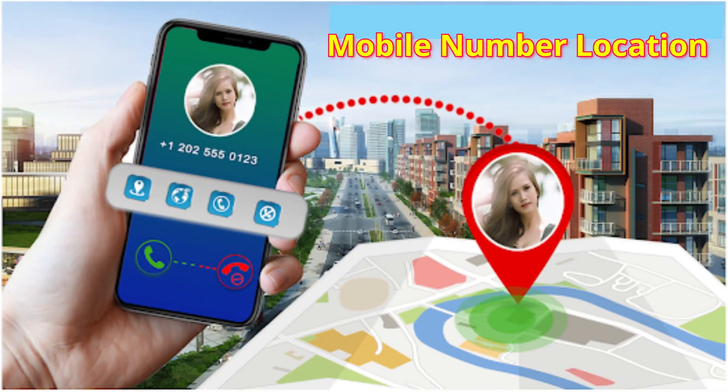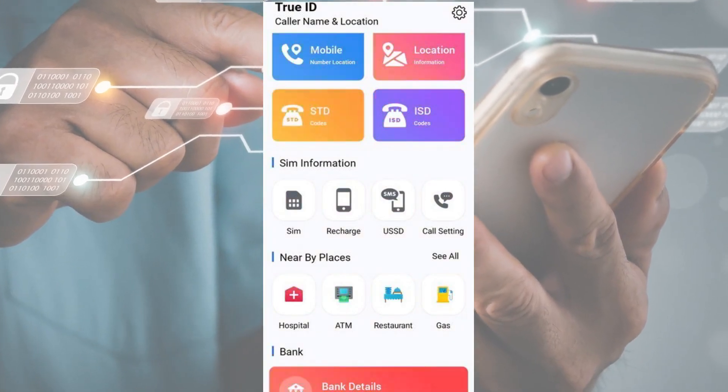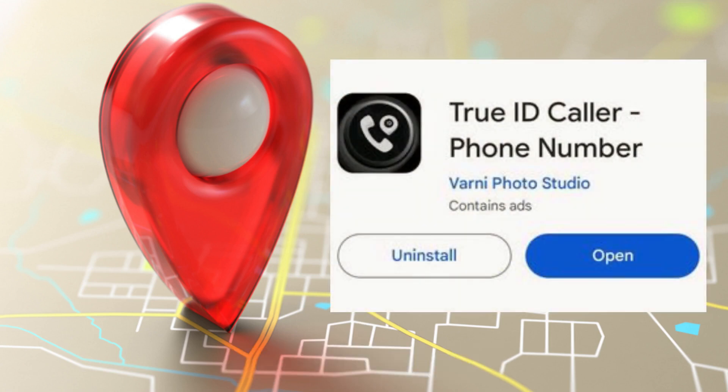Do you want to know the location of any mobile number? True ID Caller app provides an easy interface where you can find the location of any number. Just follow the simple steps: download and install the app from the Google Play Store.